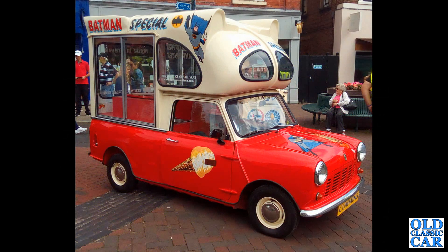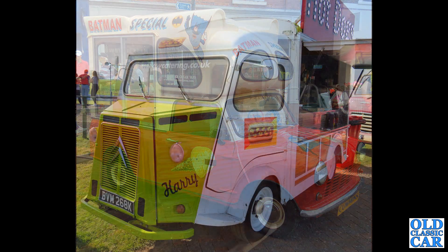One of the infamous Batman look-alike mini-based ice cream vans here — the Batman Special. Great little thing, with a fiberglass roof.